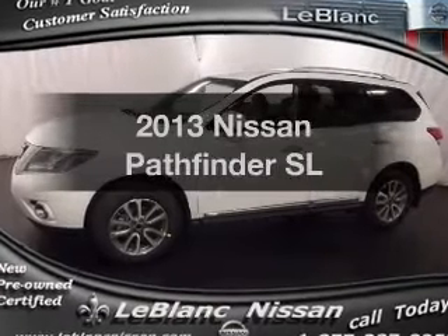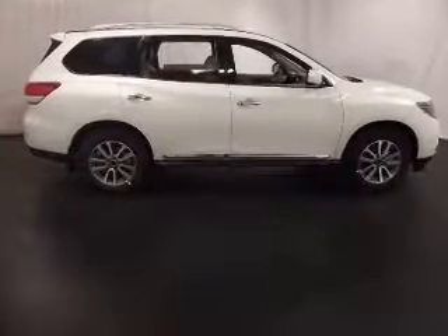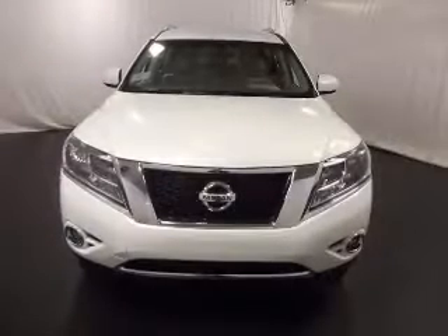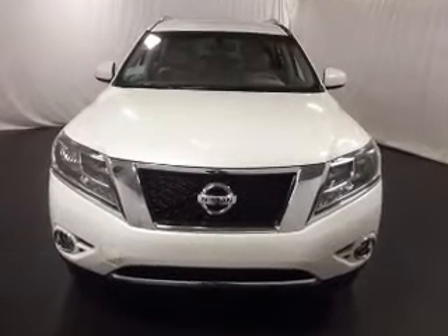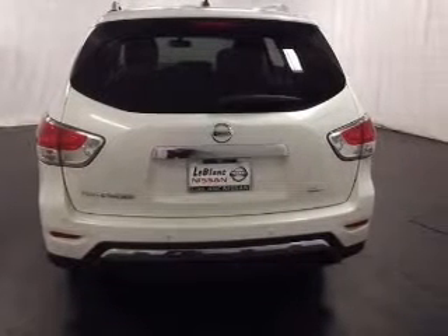Presenting the 2013 Nissan Pathfinder — everything you need under one roof with this great vehicle. With a solid six-cylinder engine, the powertrain includes front-wheel drive that responds smoothly to its automatic transmission, and brakes safely with the anti-lock braking system.